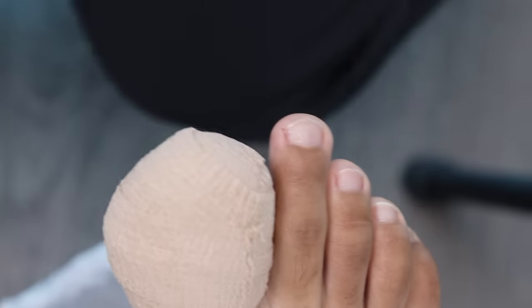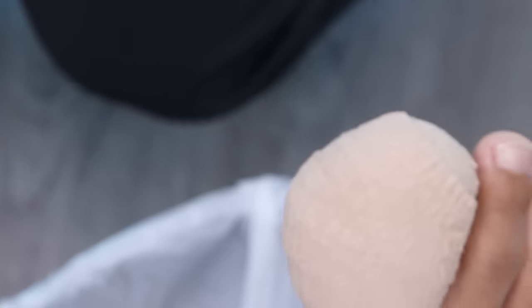Gauze, then gauze wrap. Morning and night, or every time it bleeds through. And the antibiotic cream, the white cream? Yeah, the antibiotic cream. Fantastic, thank you.